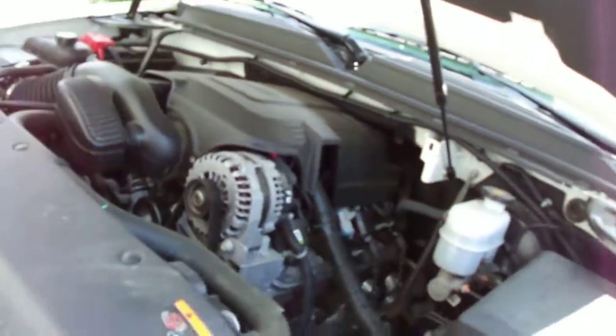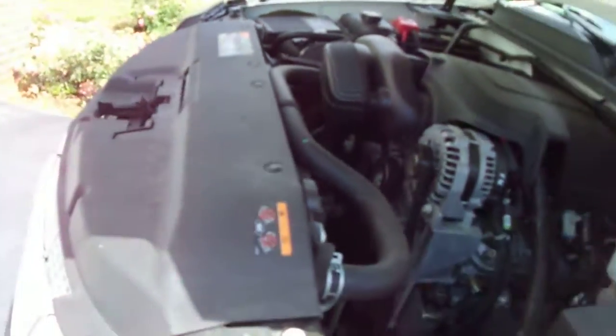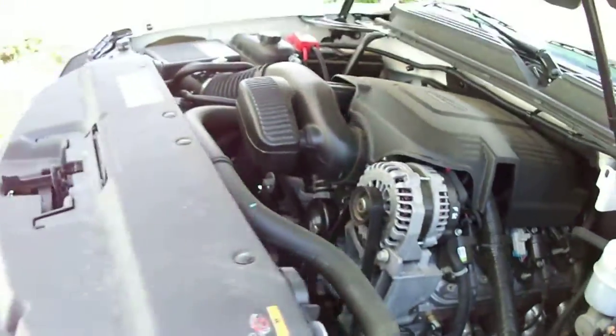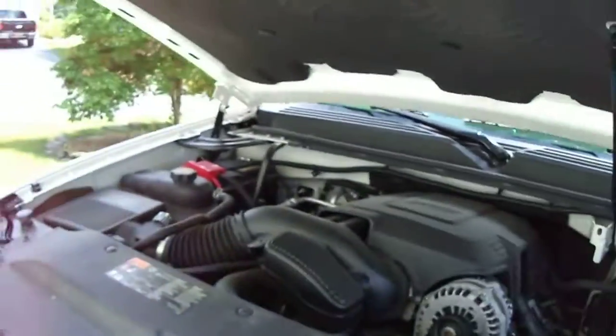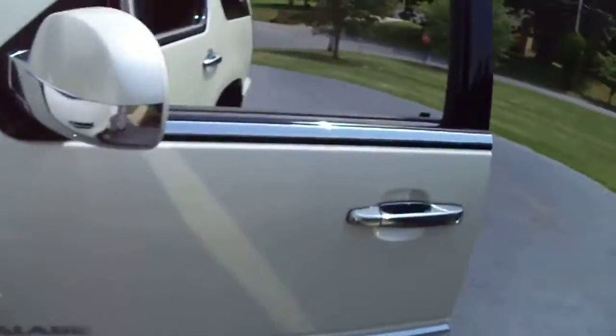There is the ginormous 6.2 liter V8. This is not a hybrid because if it was a hybrid, it would say it right there. That's a 6.2 liter V8 from Cadillac — well, GM, because this is a GM vehicle.